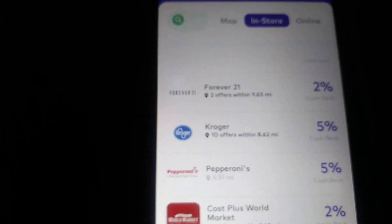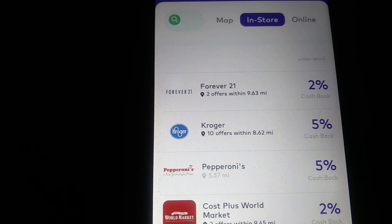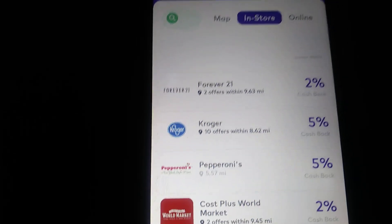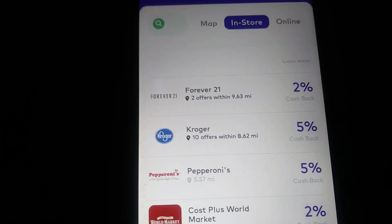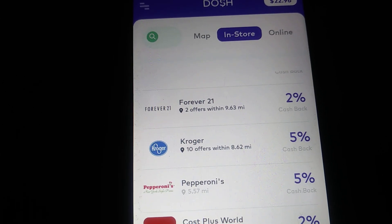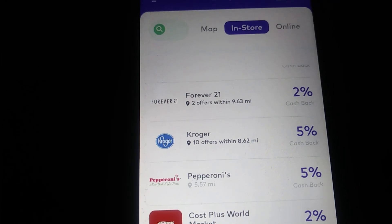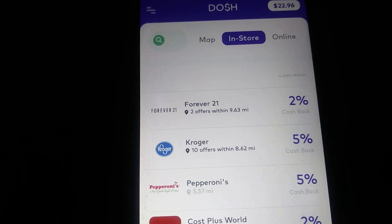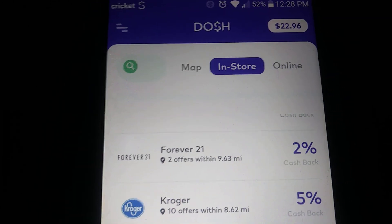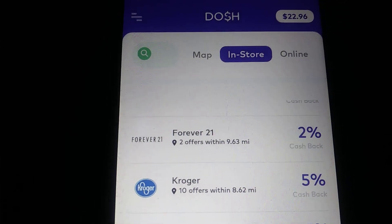I want you to really remember this: link your debit card to your account immediately, so you can get your cash back wherever you go. This is Every Penny Counts — sign up with the link in the description, and always remember to make every penny count and keep grinding. Don't give up, don't get discouraged. I've got $22.96 on my account just from basically eating food and getting cash back. You can do the same thing. Every penny counts — I'm out.